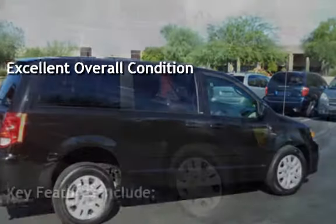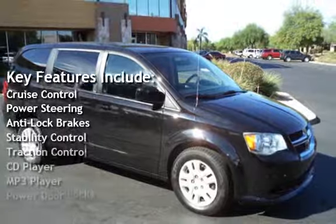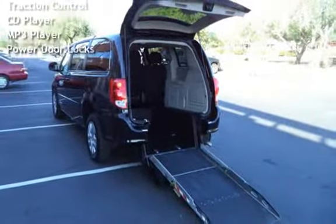Key features include cruise control, power steering, anti-lock brakes, stability control, traction control, CD player, MP3 player, and power door locks.